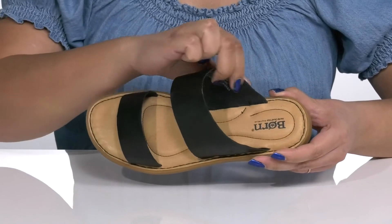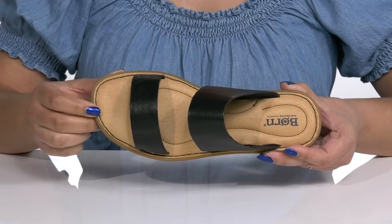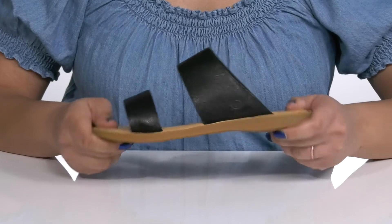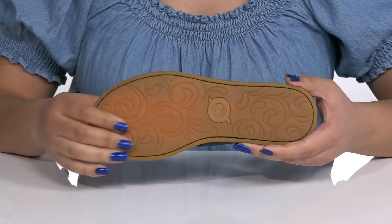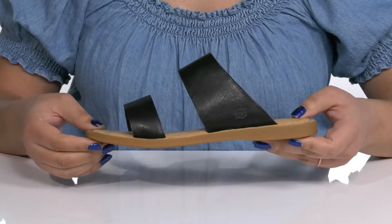Inside there is a leather lining with a cushioned footbed to keep you comfortable, and reinforced stitching for long-lasting durability. They're very lightweight with a sturdy and durable build that's made to last, all on top of a durable man-made outsole that is grippy to keep you stable. Slip into these with a cute pair of skinny jeans.